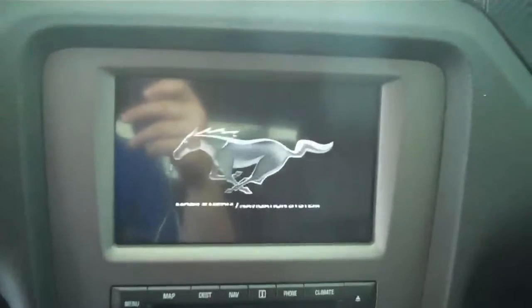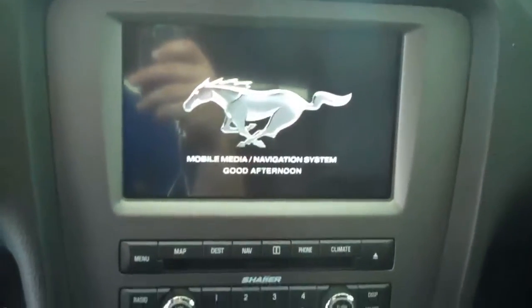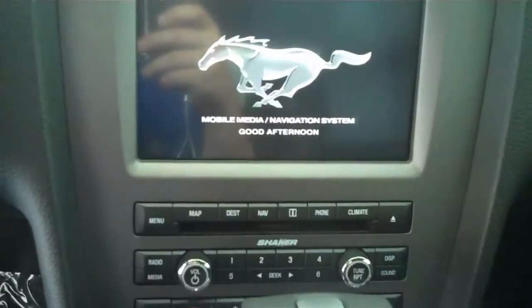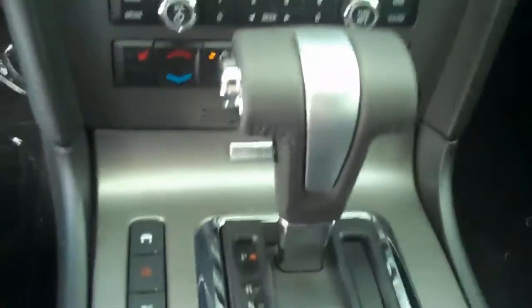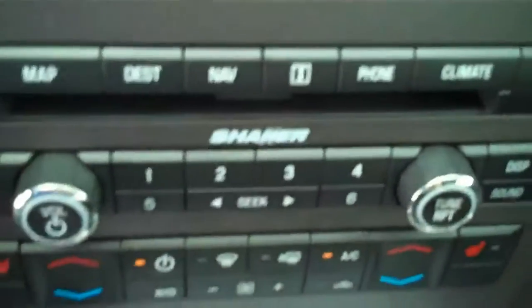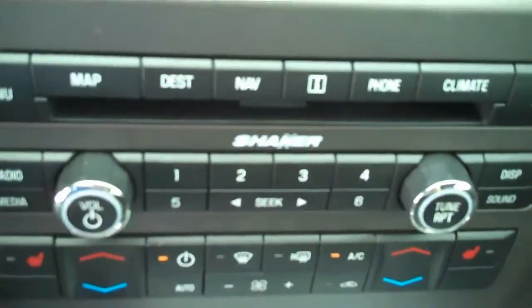This one does have the navigation system. It also has a Shaker 500 stereo system as well. This is an automatic. You do get dual climate control as well for your passenger and driver.